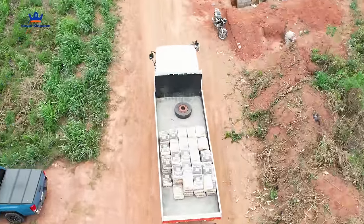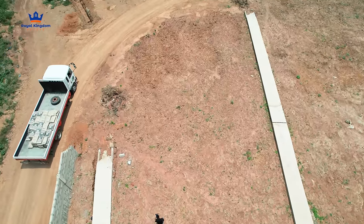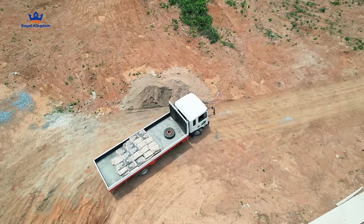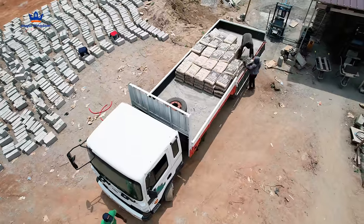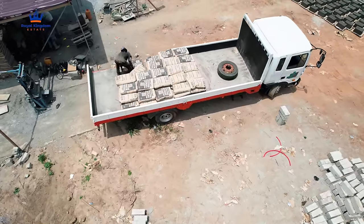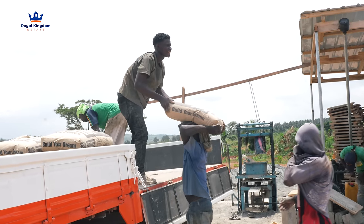At Royal Kingdom Estate, we're all about making your projects smoother and more efficient. That's why we've secured our very own block delivery truck to serve your developments on-site. From foundation to finish, we're now equipped to move materials faster with efficient operations and keep your projects on track.